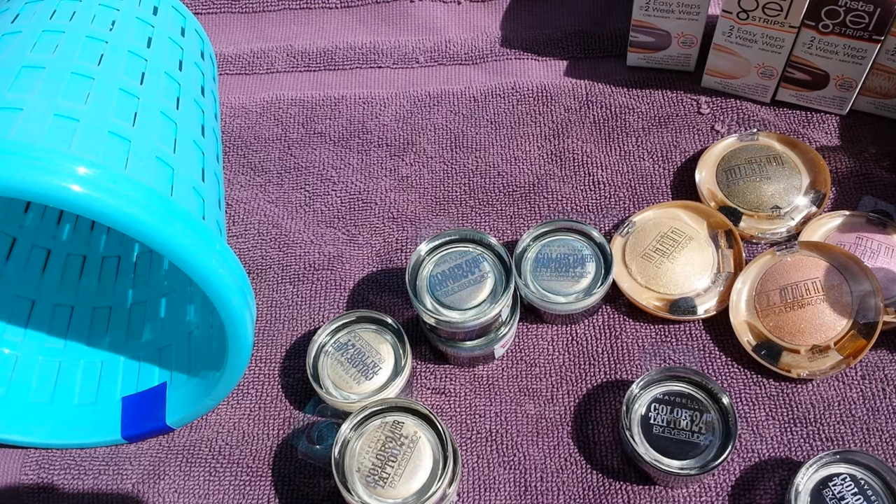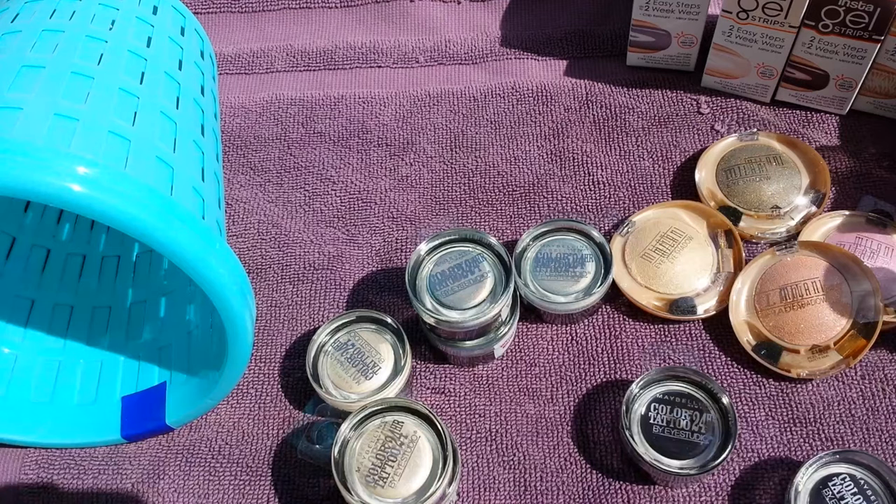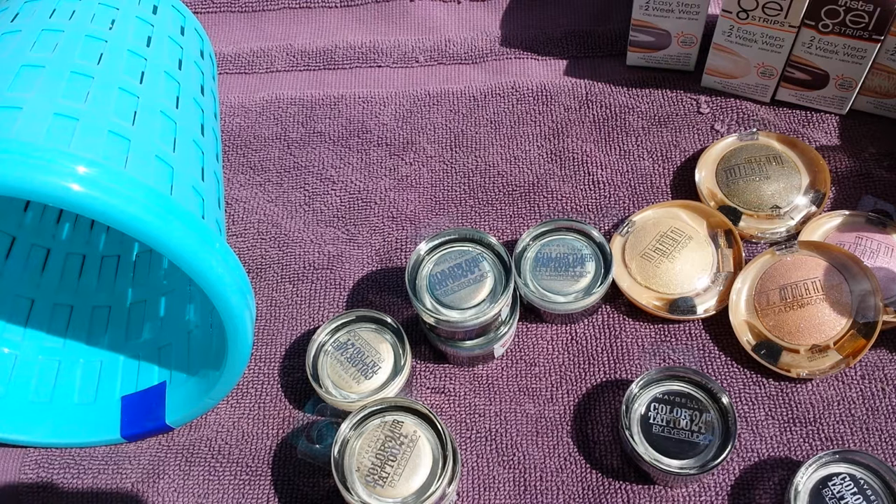That is it, you guys! Thank you so much for watching. I hope you're able to find some of these deals at your Dollar Tree. I was hoping to find some of the new washi tape that had come out, but my store doesn't have the new stuff yet — they still have the spring stuff going on. I hope you all are having a great week and I'll talk to you soon, bye!